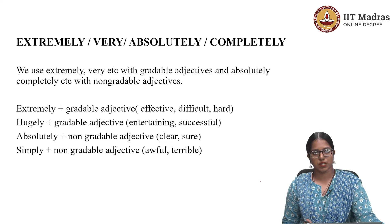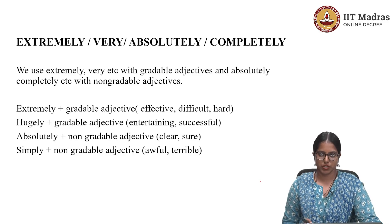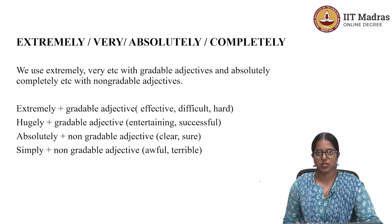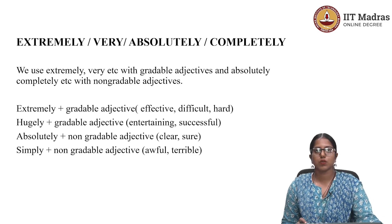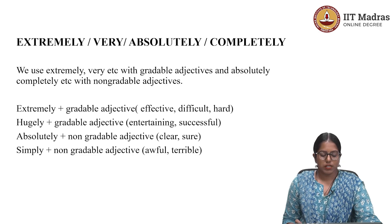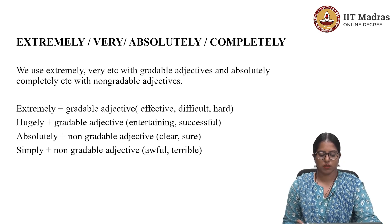There are also non-gradable adjectives. One example is the word 'finished.' If you say 'it's a finished project,' 'finished' works as a non-gradable adjective because if something is finished, it's done — there's nothing like 'it's a bit finished' or 'it's completely finished.' So to such words, you cannot add modifiers. 'Extremely' does not go very well with non-gradable adjectives, though there are exceptions.